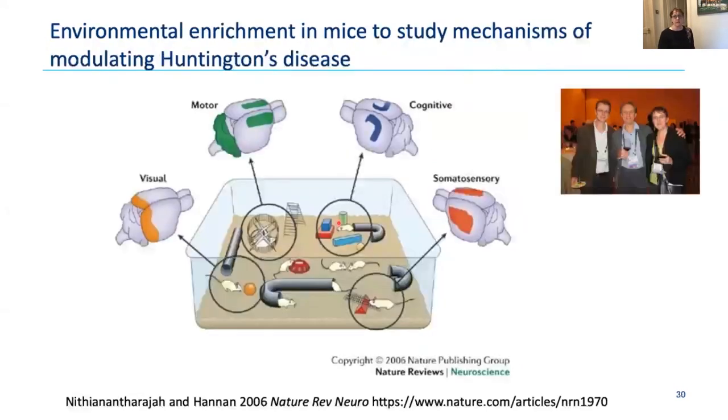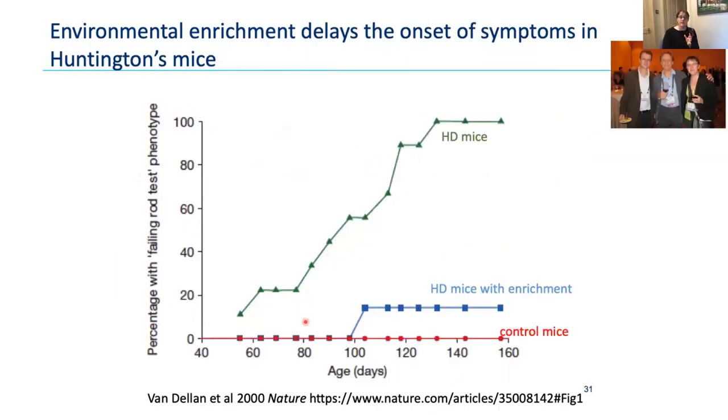When I was a PhD student in Oxford with Tony Hannon and Colin Blakemore, they had published a paper on environmental enrichment showing that HD mice — R6-1 or R6-2 mice with a Huntington gene expansion — exposed to an enriched environment had substantially delayed onset of Huntington's phenotypes. An enriched environment gives mice a running wheel for exercise, companions, and toys — providing motor, cognitive, sensory, and social stimulation. This is very robust and reproducible in many mouse studies worldwide.